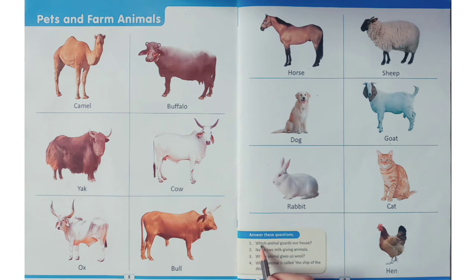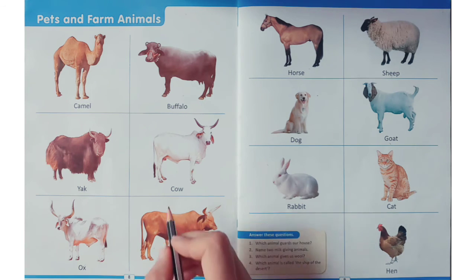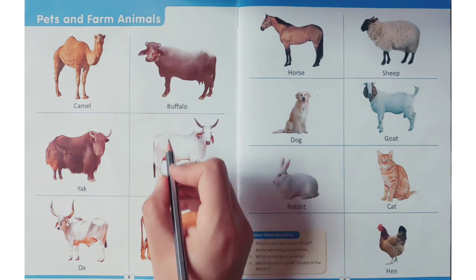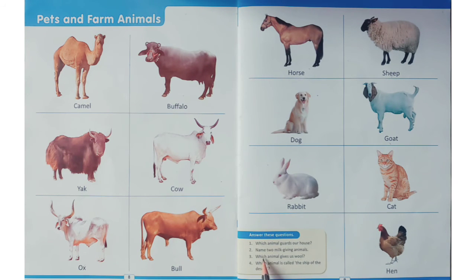The answer is dog. The answer is dog. Now come to the second question: name two milk-giving animals. The answer is cow and buffalo, cow and buffalo. Now third: which animal gives us wool?